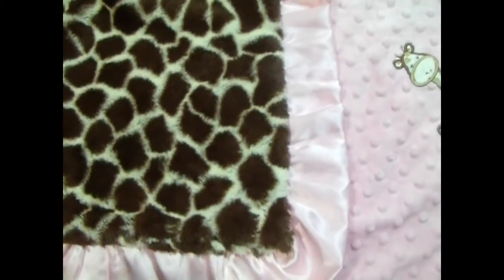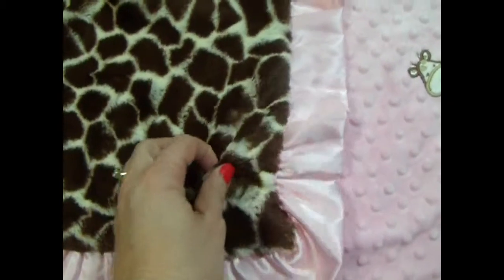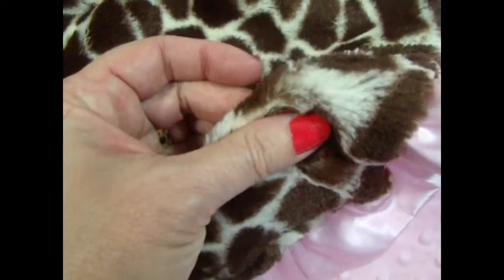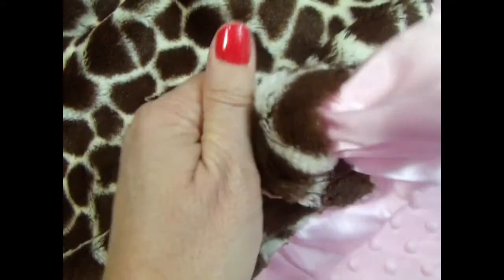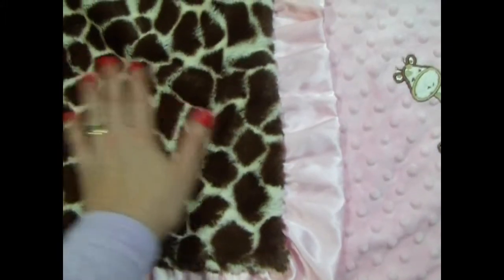This is one of my favorite fabrics that we carry in our store. This is a giraffe print and it is a plush giraffe fabric. It's thick and wonderful. It's almost like wrapping yourself in a teddy bear. It's just beautiful.